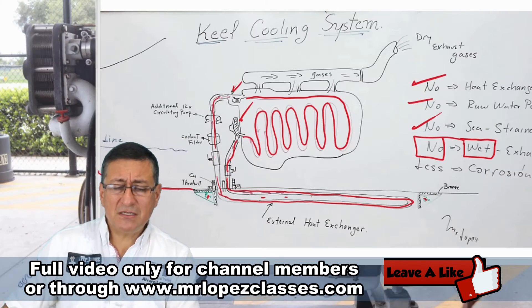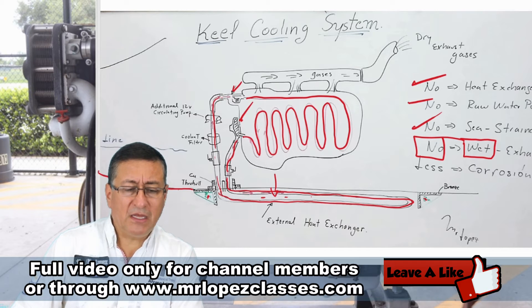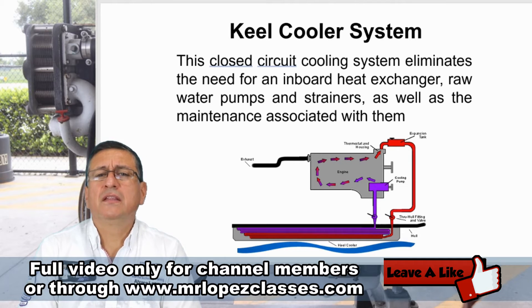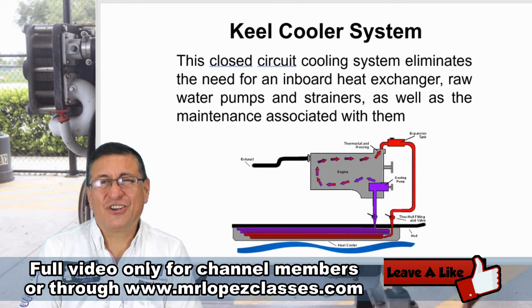The secret of that system is the radiator located outside. This closed circuit cooling system eliminates the need for an inboard heat exchanger, raw water pumps, and strainers. The maintenance is very simple, and if you check the engine room, it is clean with no corrosion.